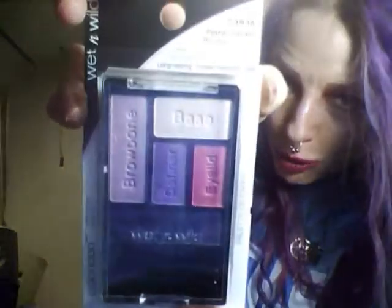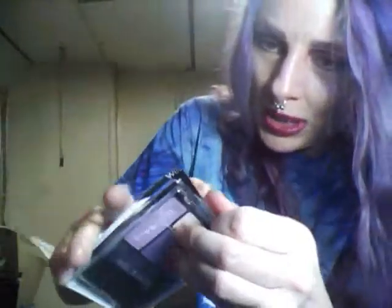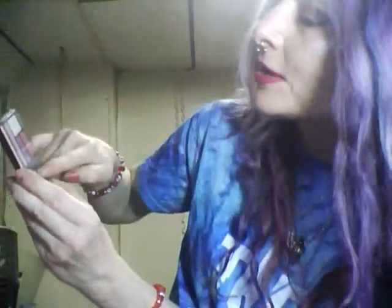Take a look at this mini eyeshadow palette — is this not adorable? It's from Wet n Wild and the color is called Flow Values. When I saw the purple shades I knew I absolutely had to have it. It has one, two, three, four, five colors in it so you can get at least two looks out of this.